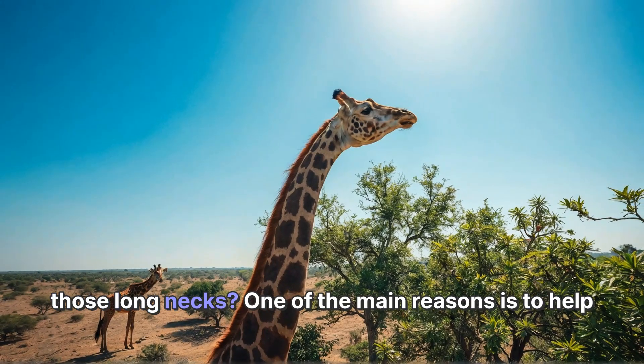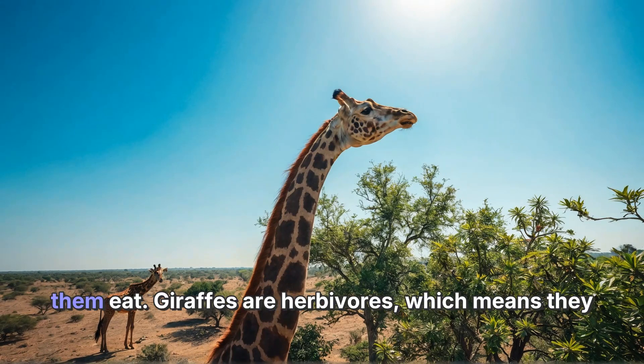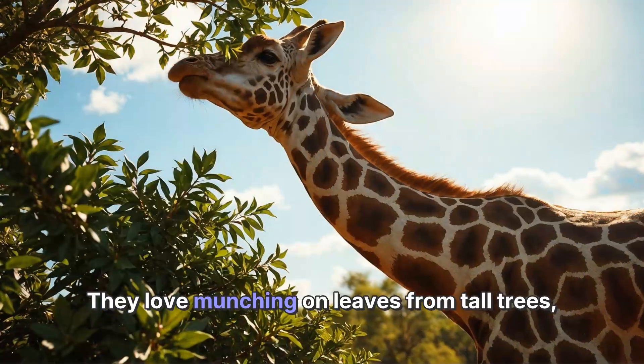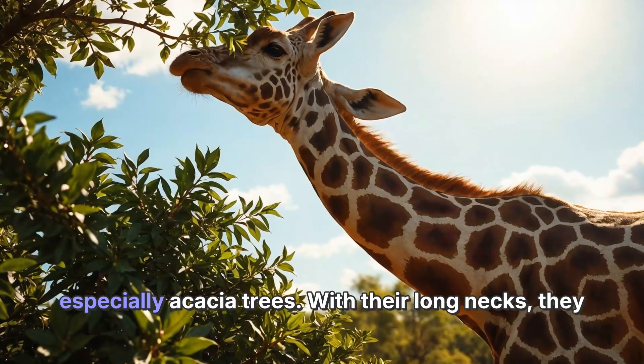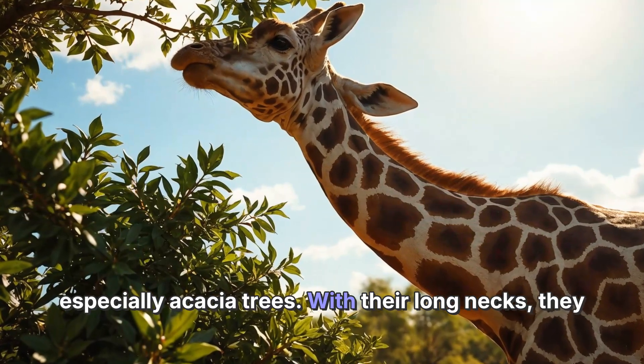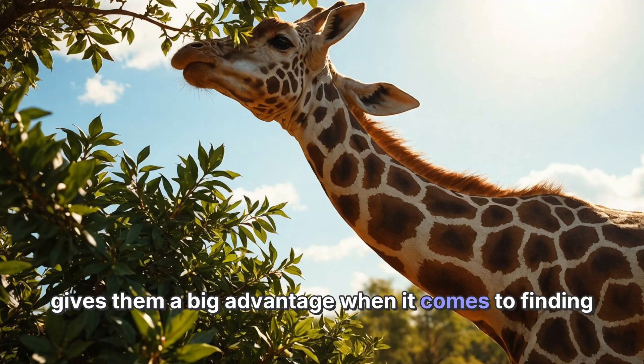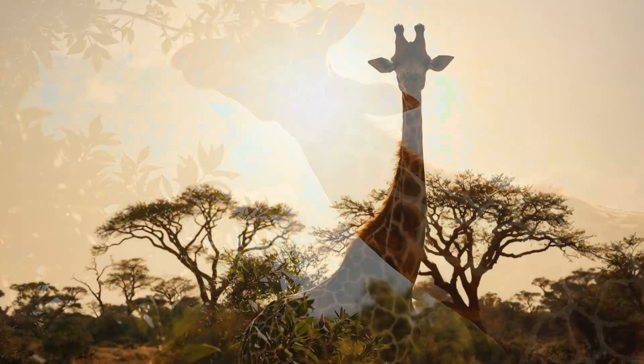One of the main reasons is to help them eat. Giraffes are herbivores, which means they eat plants. They love munching on leaves from tall trees, especially acacia trees. With their long necks, they can easily reach leaves that other animals can't. This gives them a big advantage when it comes to finding food.